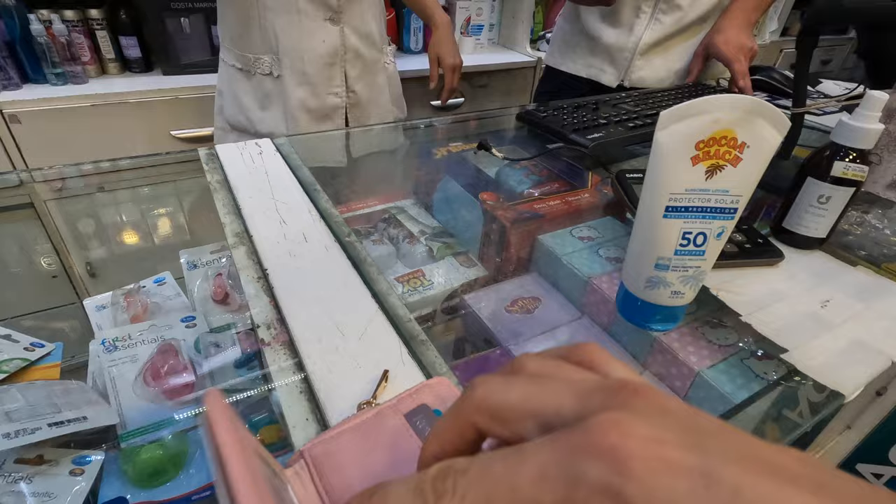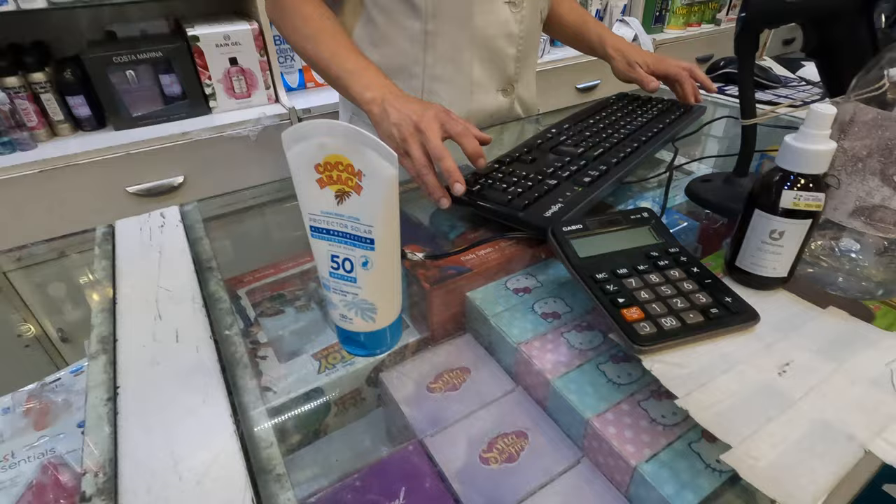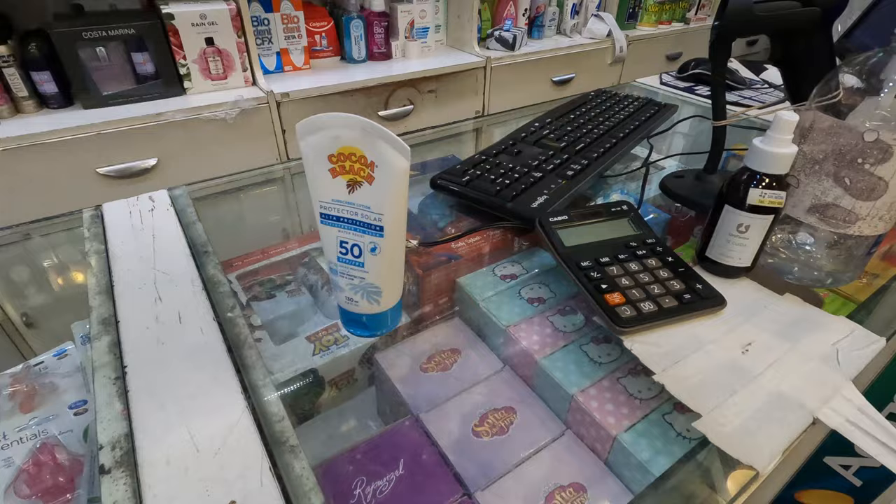I'm buying some sun cream. It's 476 pesos, which is around $11 to $12. Oh wow, it's very expensive. Yes, and it's the cheapest one. So the cheapest cream here is $11.